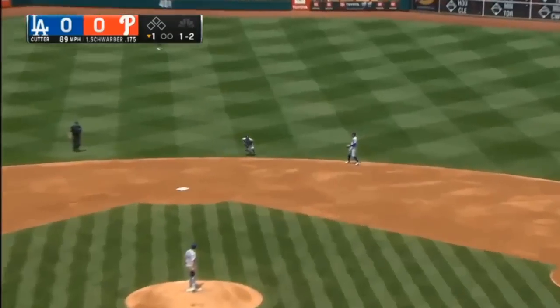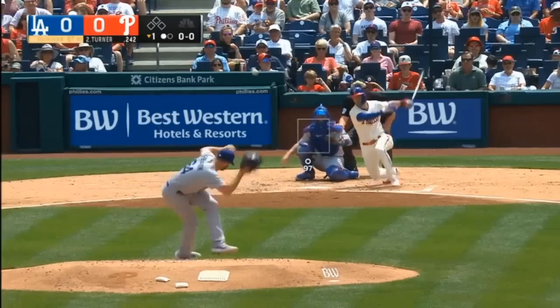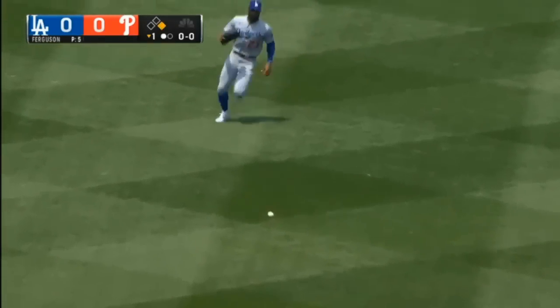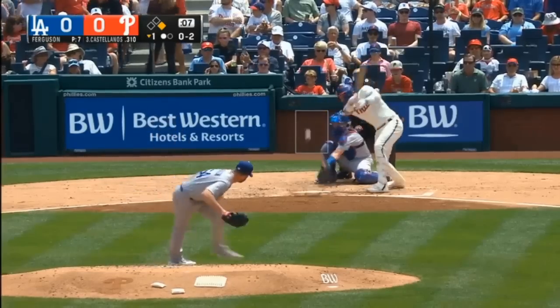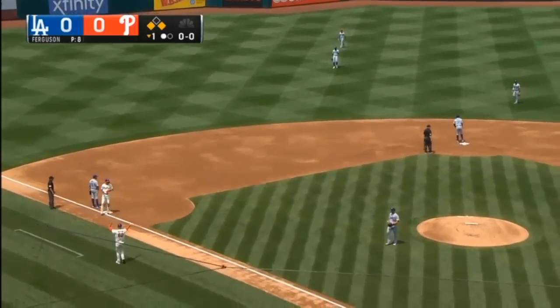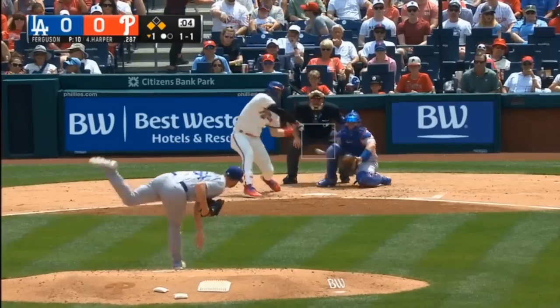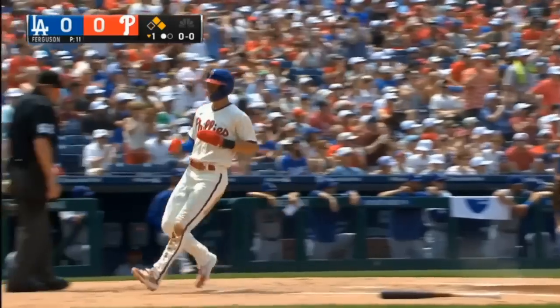Ground ball back to his left, Rojas — he was shaded toward the middle. And he lines it into shallow center field. O-2, ground ball, batter's on his way to third. It'll be one man down. Reaches out, pokes — he can't make the play, takes it out of the move, single for Harper.